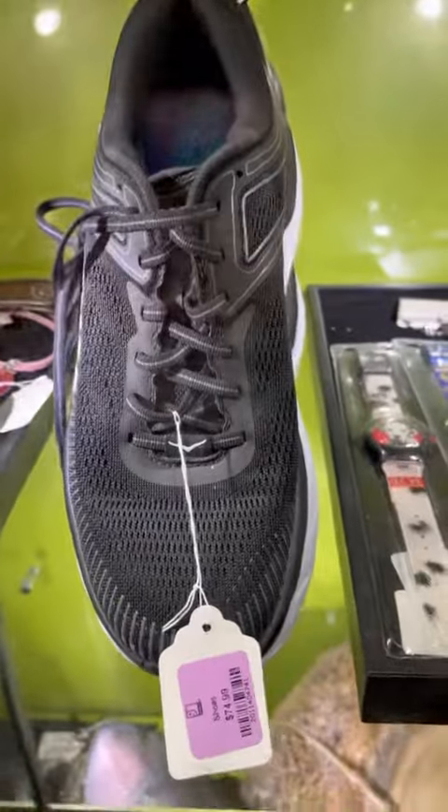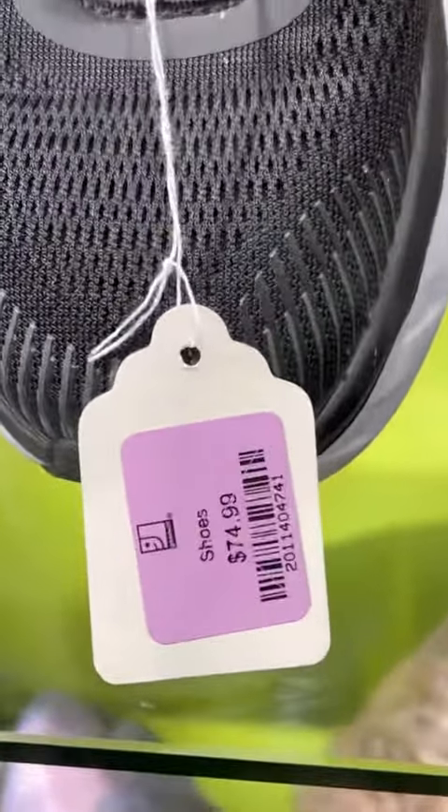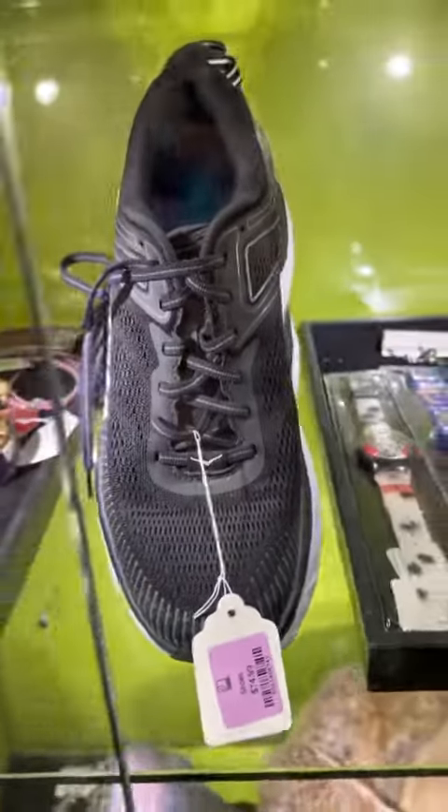Now let's just laugh together at these Hokas that are priced at $75. Overall, a good day at the thrift.